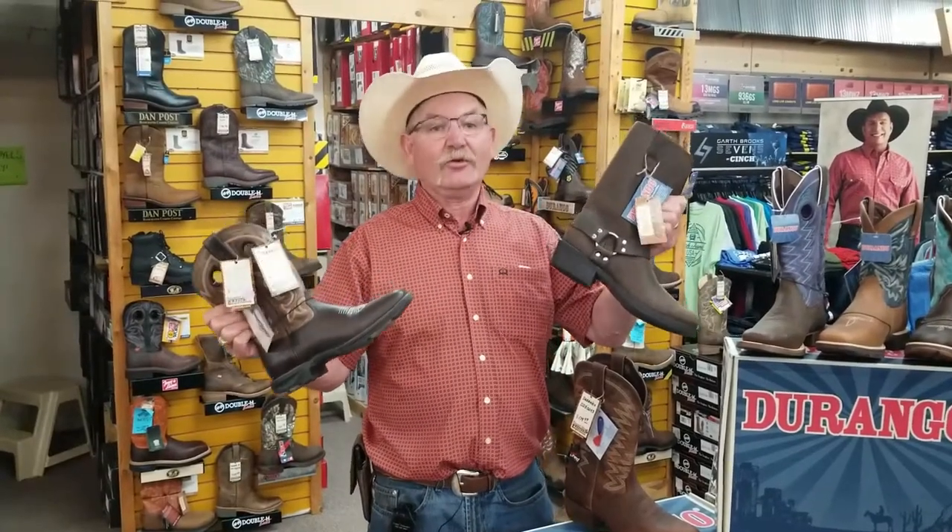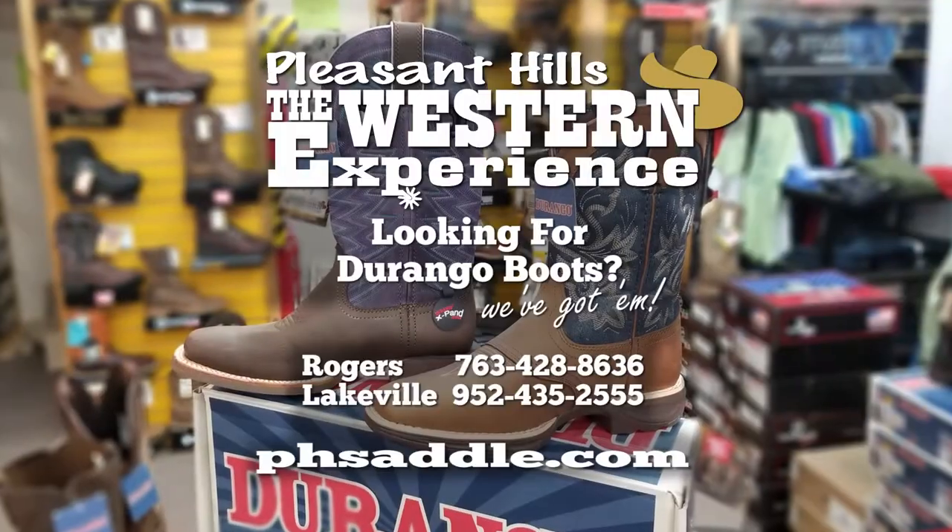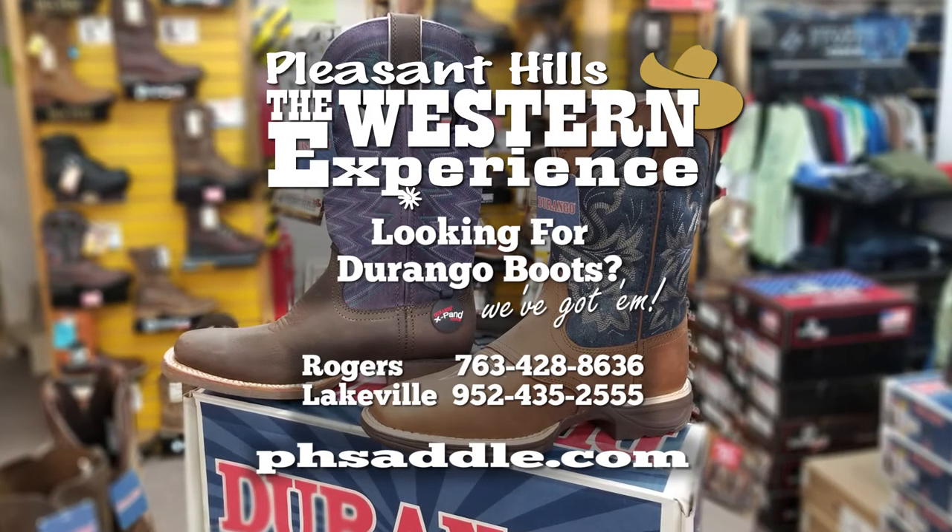Hey, are you looking for Durango boots? We've got them. Hey, Paul here from Pleasant Hills, the Western Experience. Let me show you some Durango boots today.